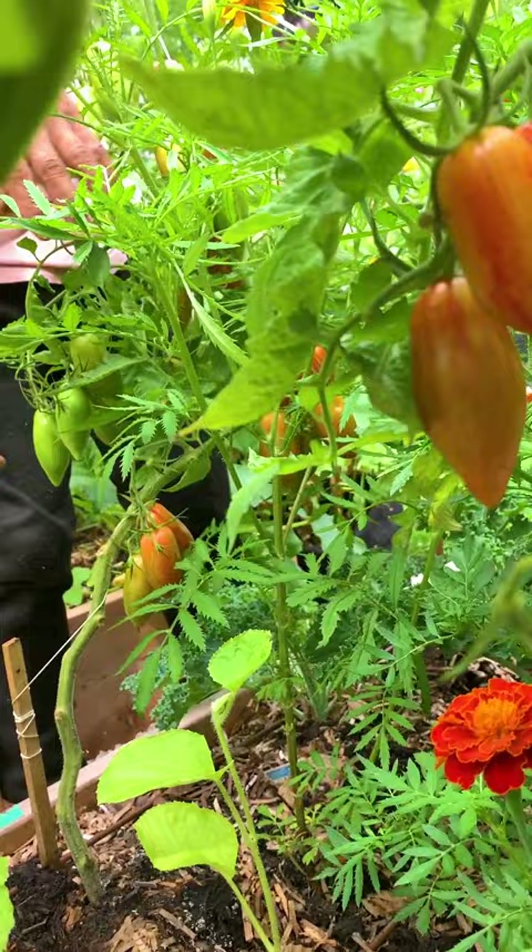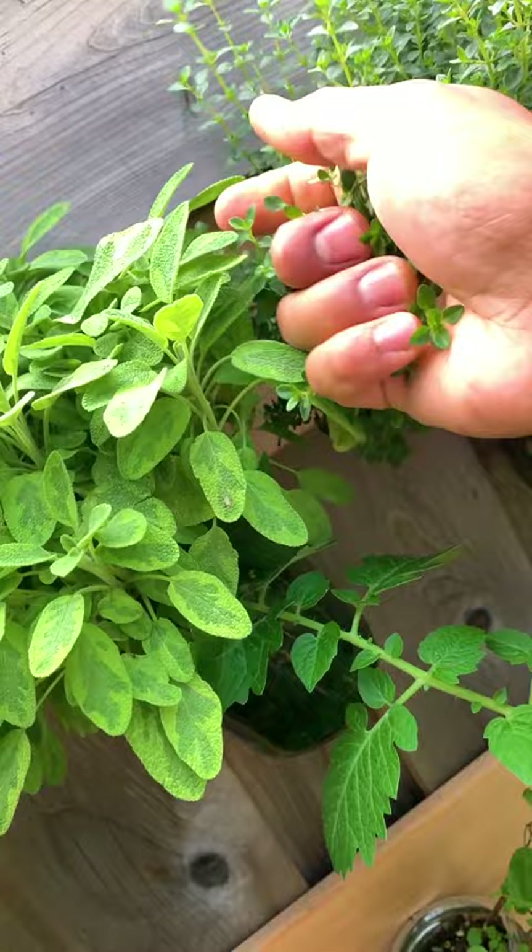We have some new tomatoes that we haven't tried yet — I'm curious to try what this prairie red tomato tastes like. We need to add flavor to our dinner, so I'm grabbing some thyme.